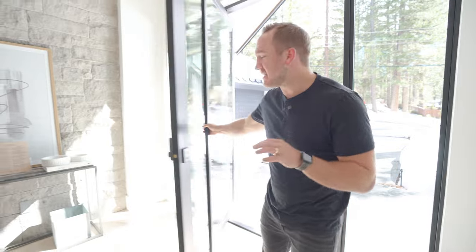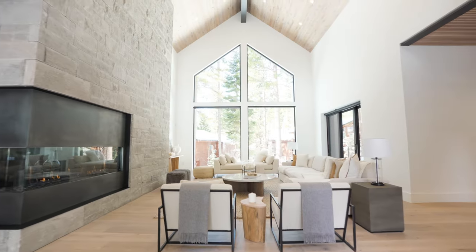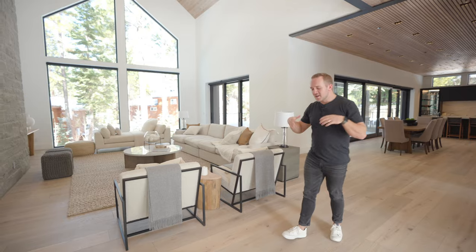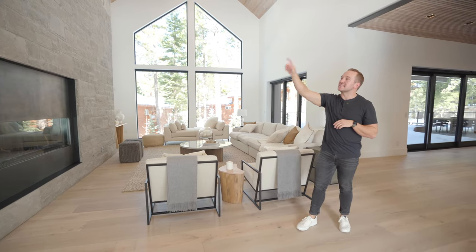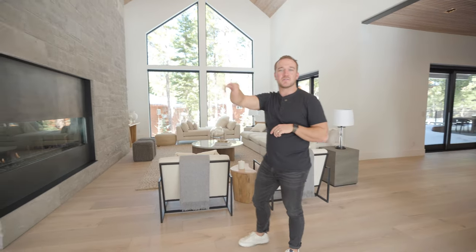As beautiful as the outside of this home is, it's the inside that stops people in their tracks. As we walk through that front door, it opens up to this magnificent living room. You can see how tall these ceilings are, with these massive windows bringing in tons of natural light. We have these gorgeous eight-inch white oak wide plank floors, a custom fireplace, and you'll notice that we've got the same stone in this living room as we do outside by the garage and on these pillars in front of the home.